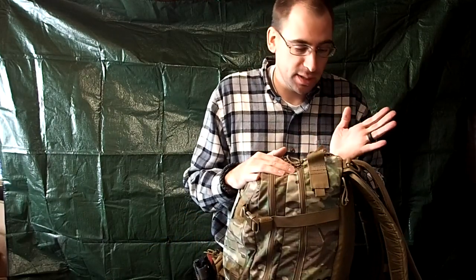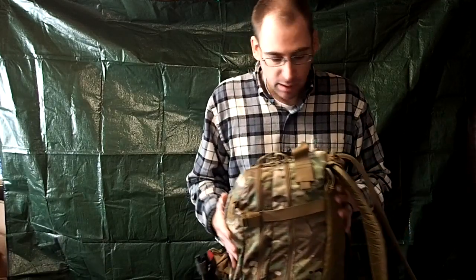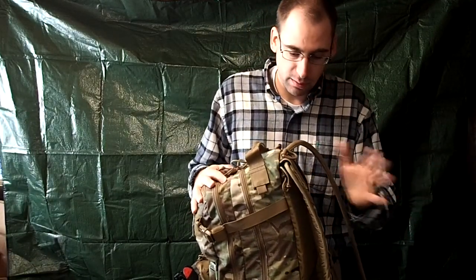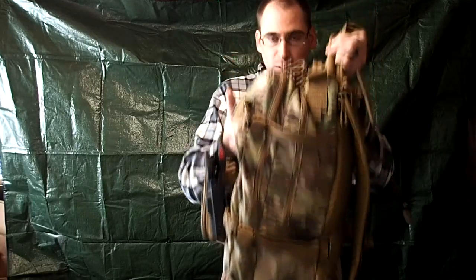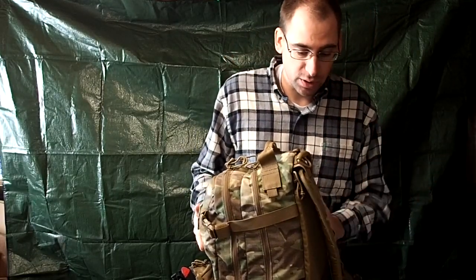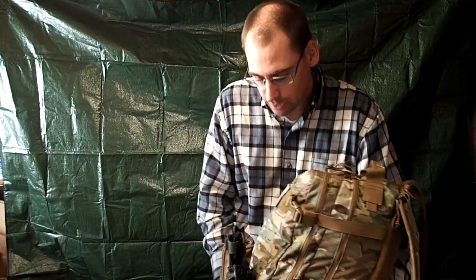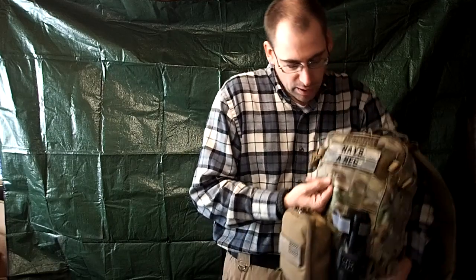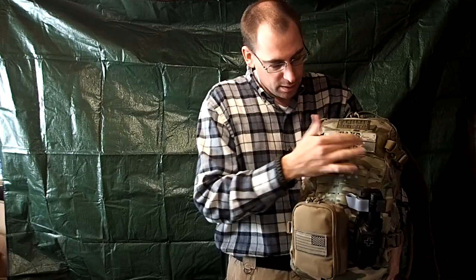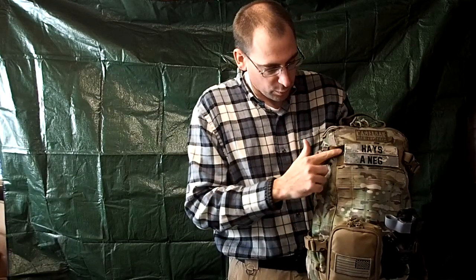This is the same Camelback you've seen in several of my videos — it's the 3-liter HAWG, H-A-W-G. It's got a lot of storage space and a lot of stuff in there. I carry it with me for work and anytime I travel long distances — it's not a very big pack but it holds a lot. It holds water, which is always a good thing, and I can just toss it in the trunk and know that I have enough for me and my family. It's got little hook straps on the front — I just have my name tag and my old blood type from when I was in the military, and I've got one of those IR reflectors.